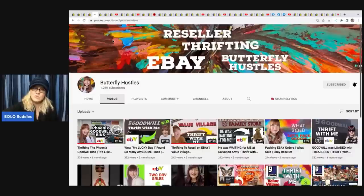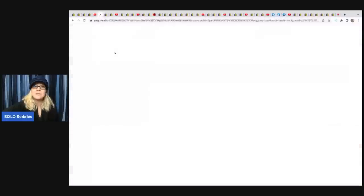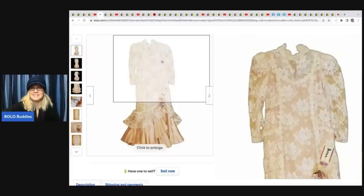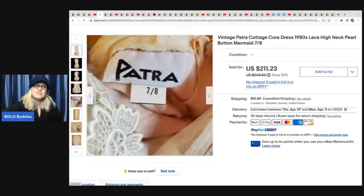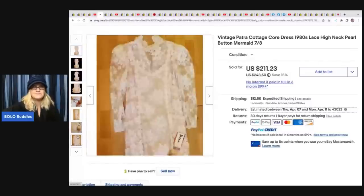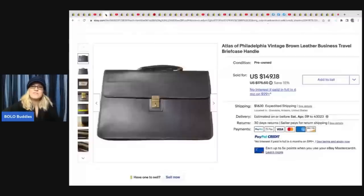Butterfly Hustles has an amazing YouTube channel - Carol does lots of thrifting videos where she takes you into the thrift store and shows you items she buys and how she sells them. Check her out! She found this vintage Patra cottagecore dress from the 1980s at a thrift store. She took a best offer of $100, having paid just $7 at the thrift store.